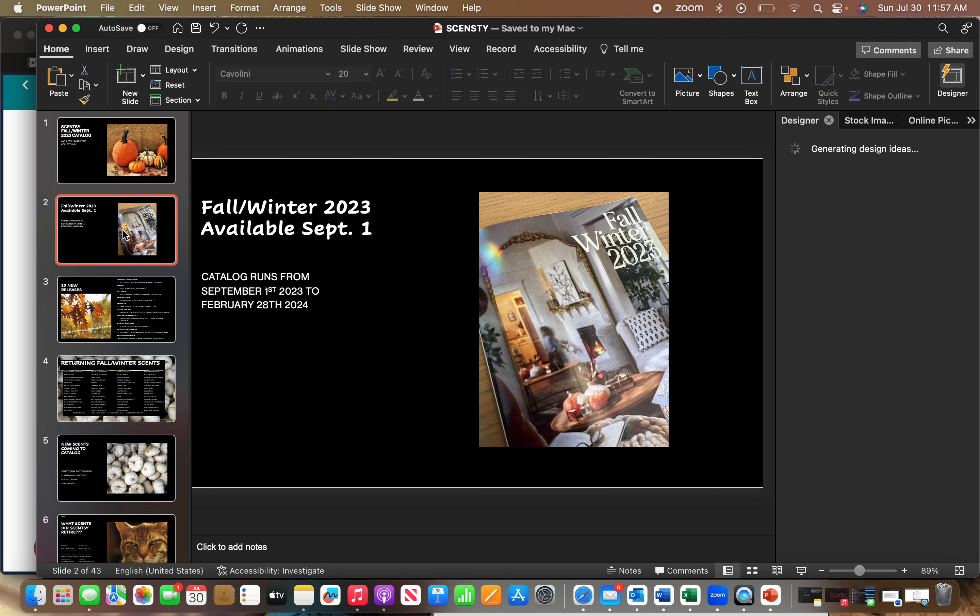As we all know, as of September 1st, the fall and winter catalog will drop and will run from September 1st to February 28th — my birthday! So anything in the catalog you can purchase between September 1st and February 28th, while supplies last. Usually if it's a catalog item they will restock it if it goes out of stock, like a scent circle or wax bar. Limited collections are different, but catalog items they'll usually restock.